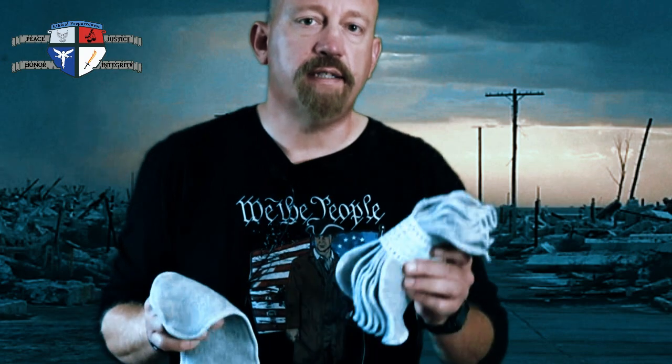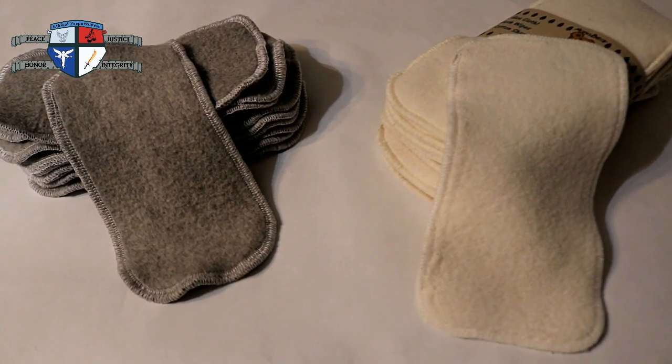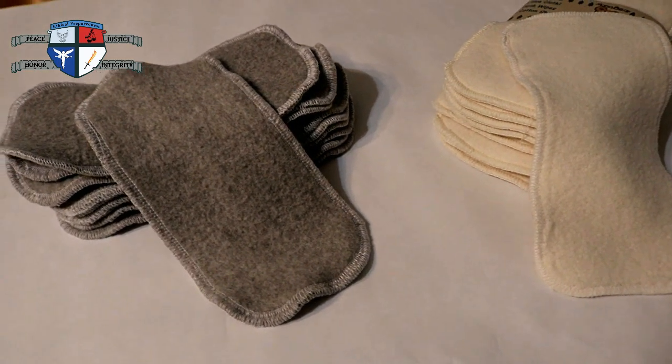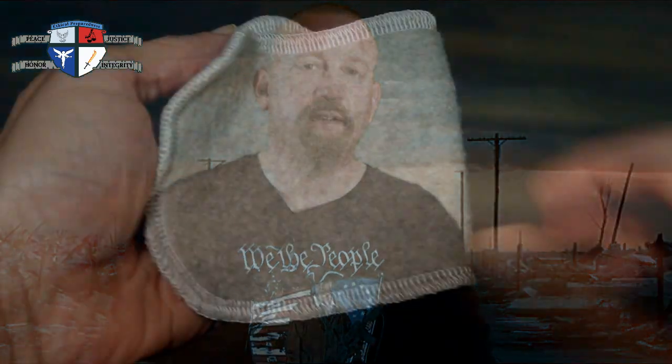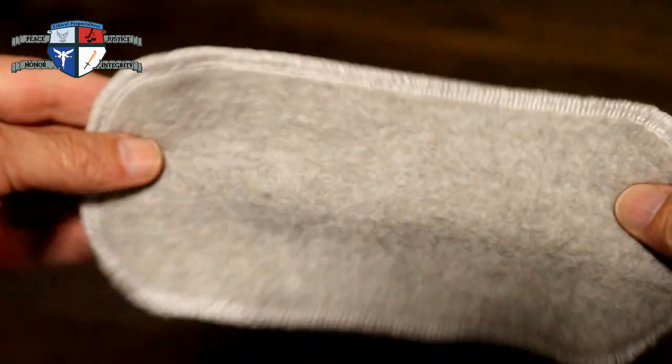Now let's get into what I think is the more permanent solution for wiping your butt after SHTF — getting reusable cloth wipes that are actually designed for this purpose. These types of reusable cloth wipes are getting more and more popular with people trying to live off-grid or go the more natural route. You use them just like you would toilet paper, and when you're finished you throw them into a bucket or other receptacle. Then every couple of days you simply wash them all so you can use them over and over again.